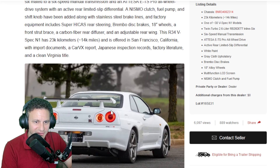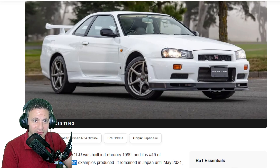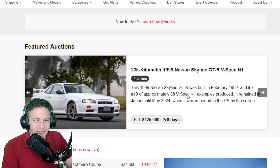I just have to click on it because these things fetch a lot of money — now we can bring them to the States. This is a V-Spec, and I won't be surprised — the current bid is already $125,000. Anyway, Bring a Trailer has a lot of cars.